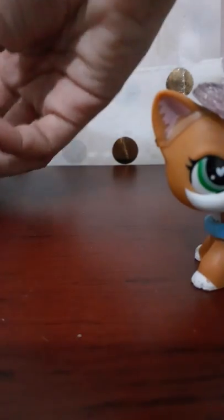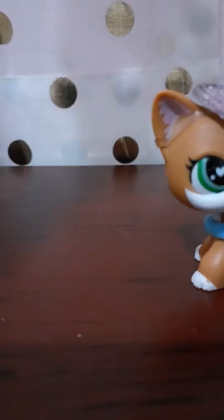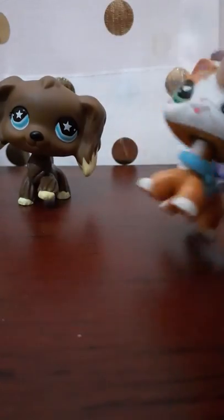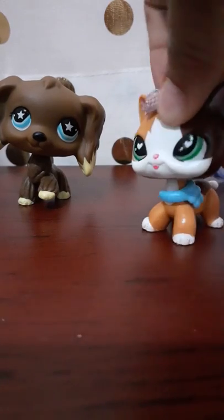Oh my god, I think I dropped my mascot. Oh my god, here she is! Wait, does she have a magnet? Guys, she has a magnet! My very first ever real LPS cocker spaniel!